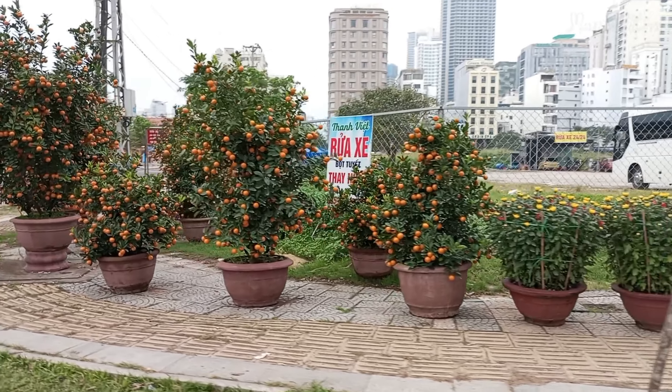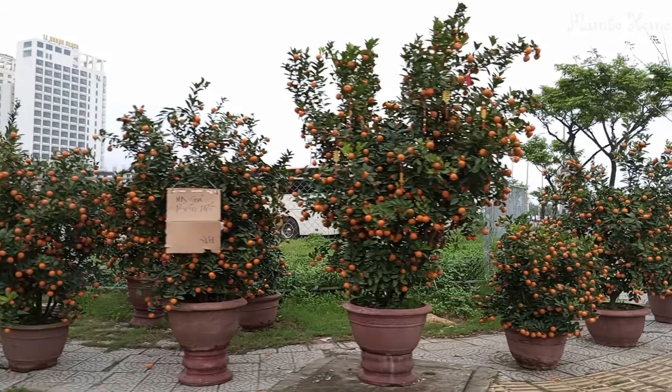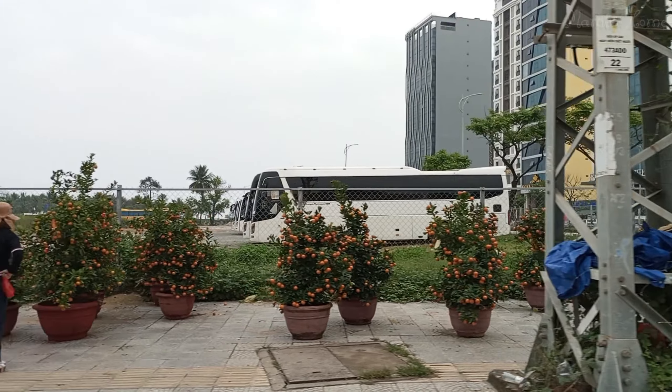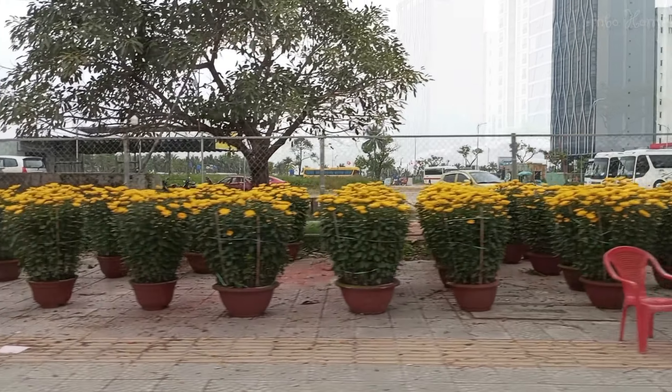And this is another area selling kumquat and flowers for Tết. Around one week before Tết, you can see many trees and flowers like this all over the country.